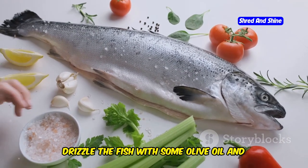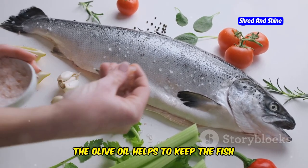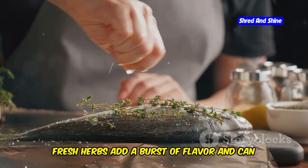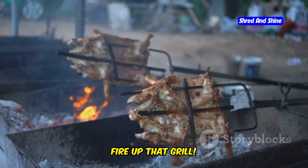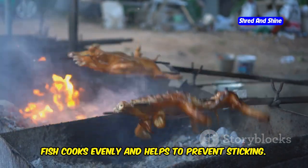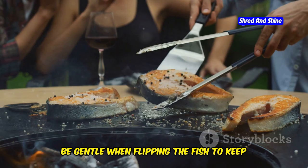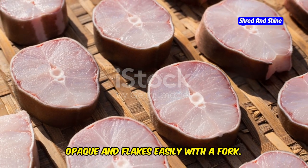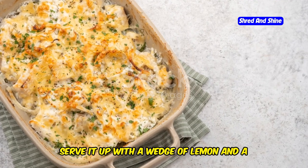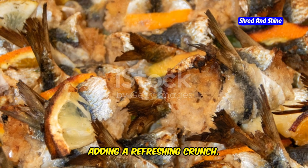Now for a little bit of flavor. Drizzle the fish with some olive oil and season it generously with salt, pepper, and a squeeze of lemon juice. The olive oil helps to keep the fish moist while grilling. If you're feeling adventurous, you can add some herbs like oregano or thyme — fresh herbs add a burst of flavor and can elevate your dish to the next level. Now fire up that grill; we want it nice and hot. Lay the fish on the grill and cook it for about 4-5 minutes on each side, or until it's cooked through. Be gentle when flipping. You'll know it's done when the flesh is opaque and flakes easily with a fork. Overcooking can make the fish dry, so keep an eye on it. Serve it up with a wedge of lemon and a simple salad — easy peasy lemon squeezy.